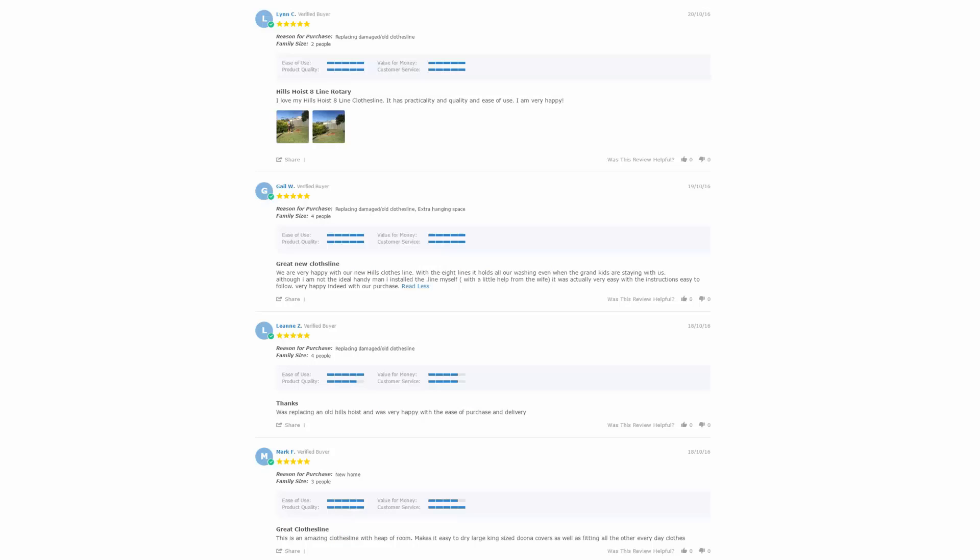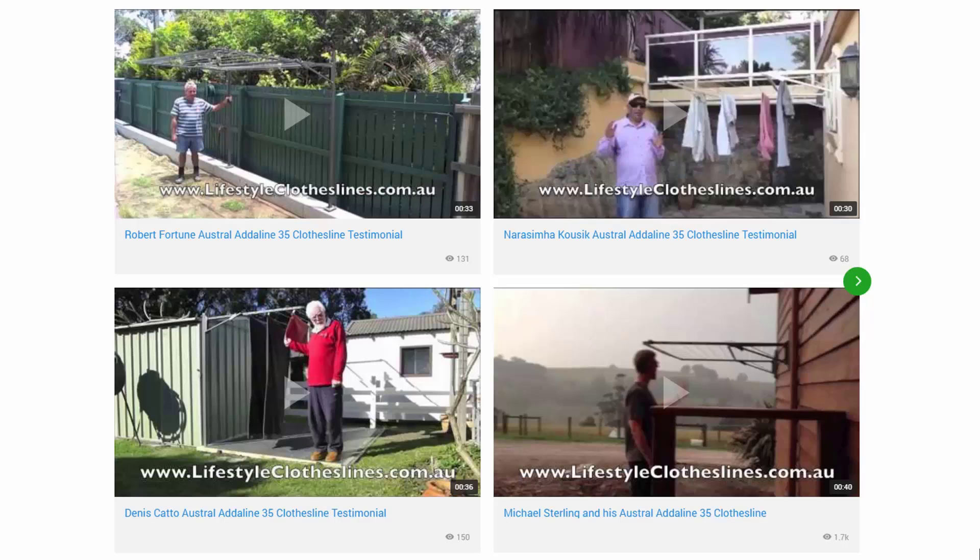With over 5,000 reviews available on the Lifestyle Clotheslines website, you can see what people are saying about products and whether they're going to be suited for your needs or your situation. Be sure to check out the reviews, which are on all of the product pages just underneath the description area. You can also find a big selection of customer videos on Lifestyle Clotheslines, which are great for checking out to see what other people are saying about products and whether they're going to be a fit for your home.